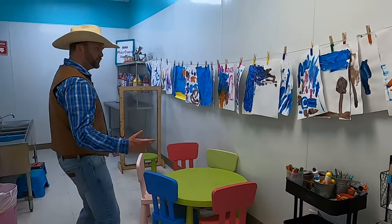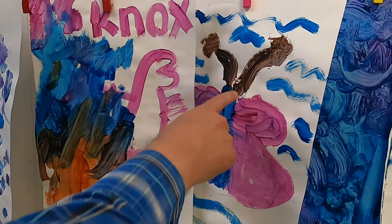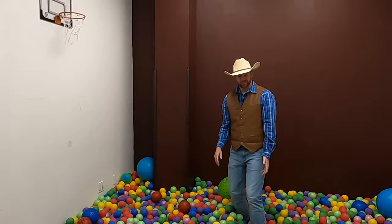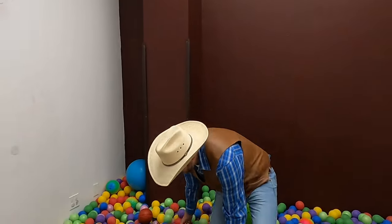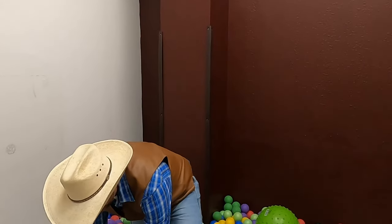Cowboy Jack, he wears a cowboy hat. He likes to count, talk about everything he knows. Hey, come on, let's go! Let's all go to the Cowboy Jack show.